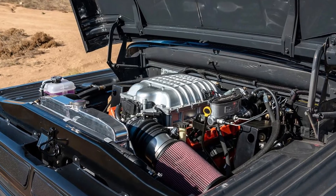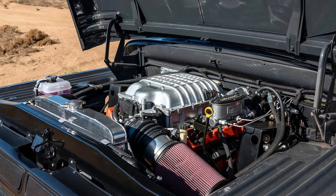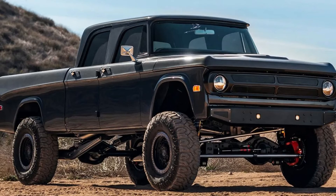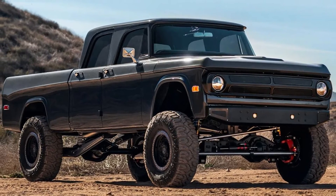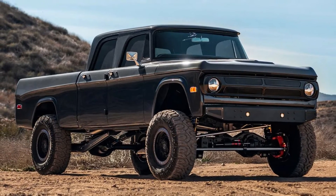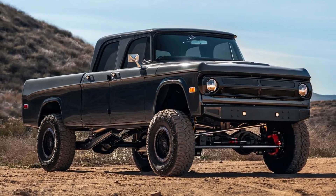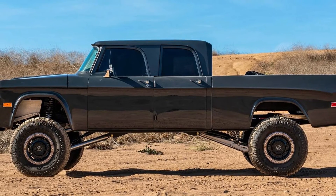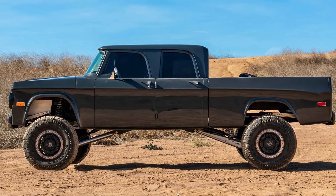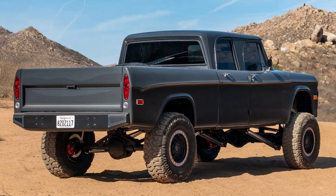Meanwhile, the supercharged 6.2-liter SRT Hellcat V8 was sourced from a donor vehicle instead of a crate, with around 8,000 miles on the clock by the time it was transplanted. Power figures weren't disclosed, but in the outgoing RAM 1500 TRX, this setup makes 702 horsepower and 650 lb-ft of torque. Power is sent to the wheels via an 8HP95 8-speed automatic transmission and a 4.1 transfer case.